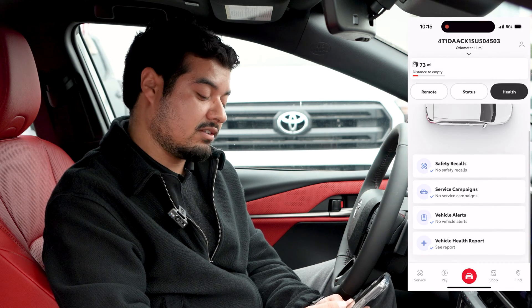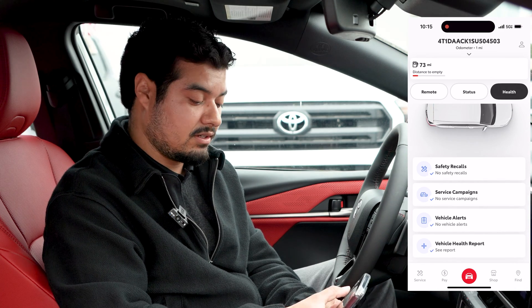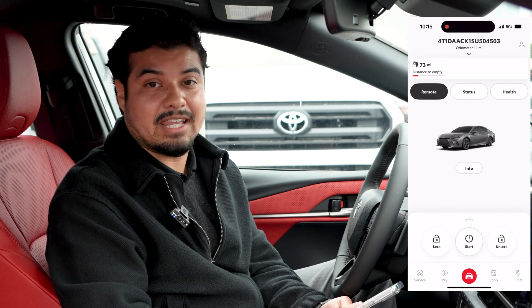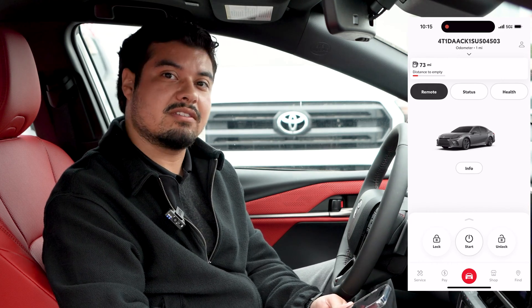It'll show you information on safety recalls, service campaigns, or any vehicle alerts that are important. You'll also be able to see your current mileage and your fuel tank's level — so if you're running low on gas, you'll be able to see it through the app from inside the office or inside your home.